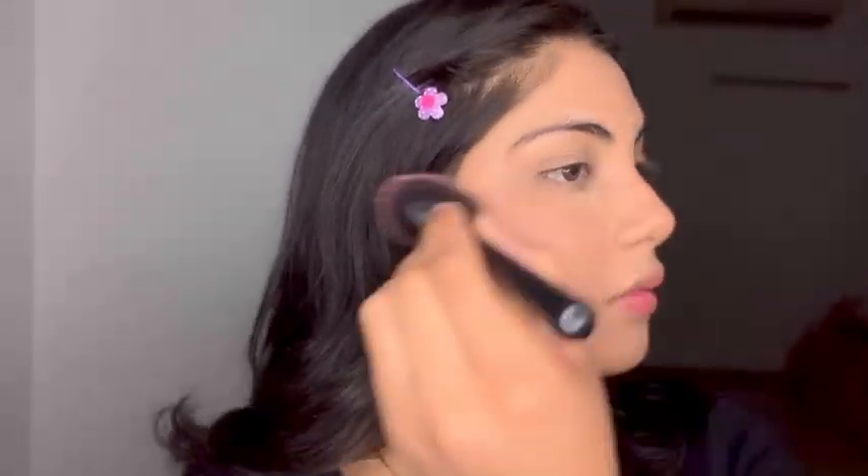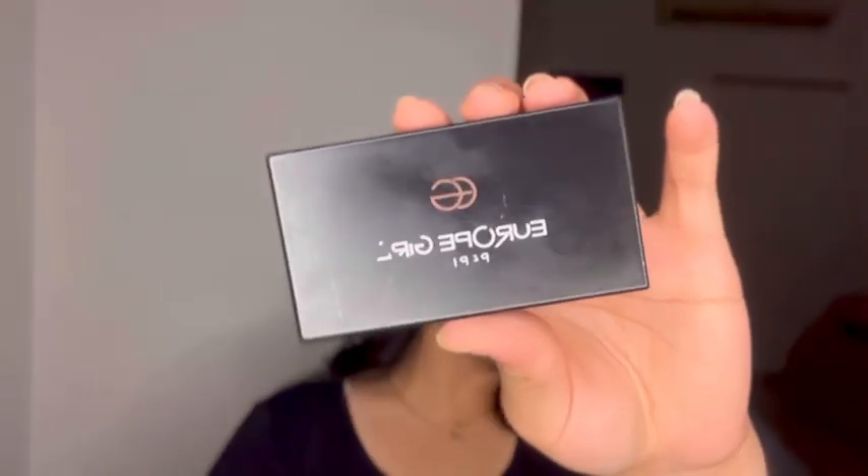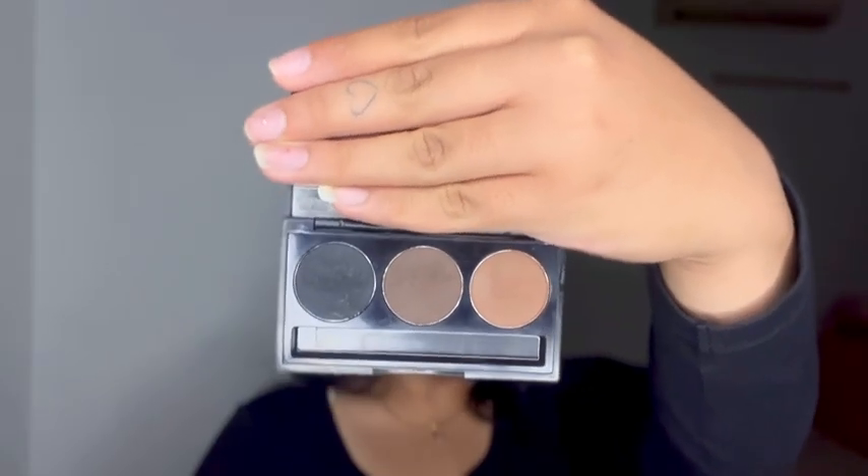Next is Maybelline Fit Me blush in 40 Proud — I love this color, it gives such a flush of pink on the face. Next is the L'Oreal Paris eyebrow palette; I use the middle shade and I filled my eyebrows in pretty naturally. I don't like reconstruction or anything, I just keep it natural.